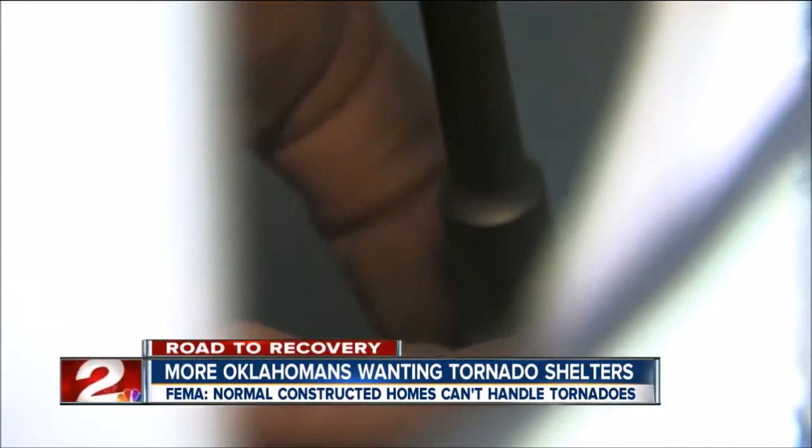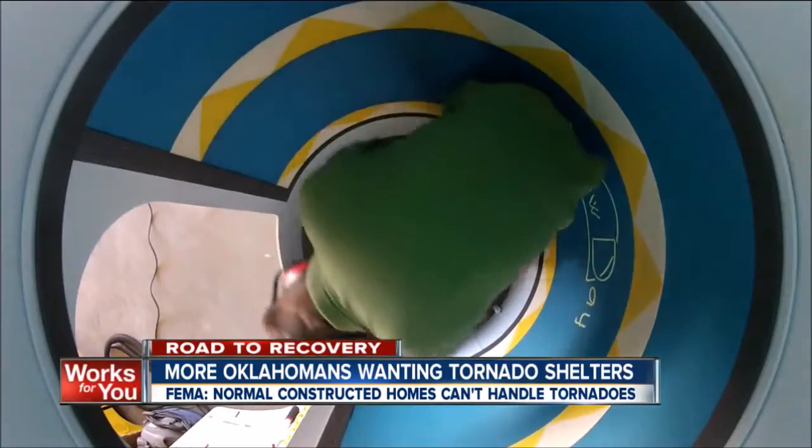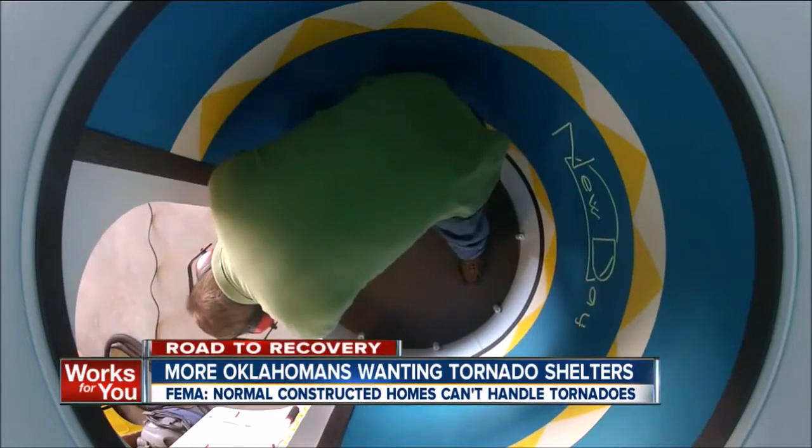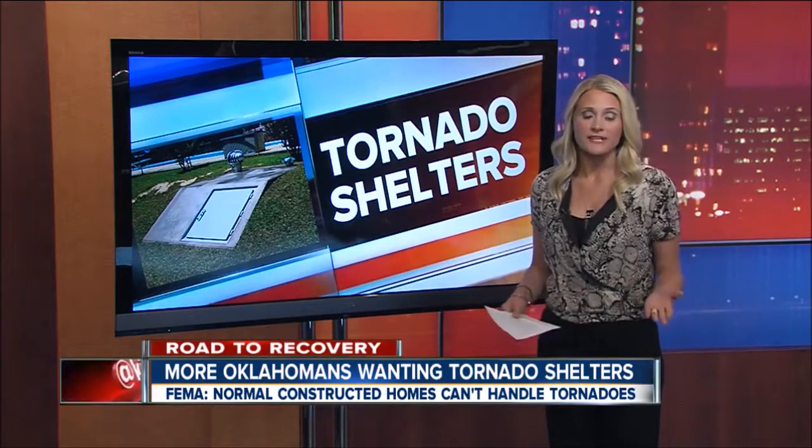For 100 years, the whole thing was to get below ground, and that was good sense at the time because nobody knew what to engineer for. Now, FEMA officials say you can create your own safe closet in your house by pouring cement walls and a cement ceiling.